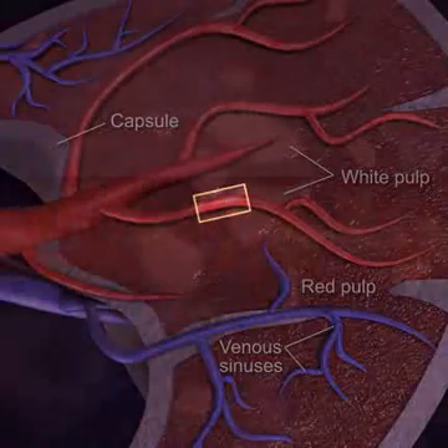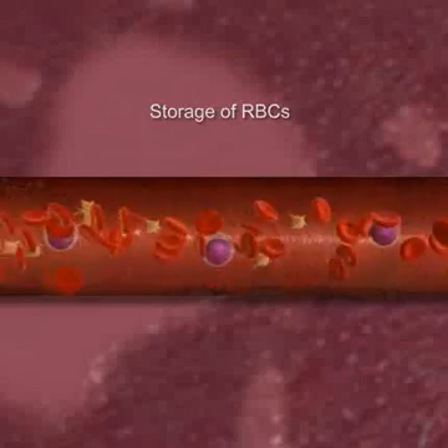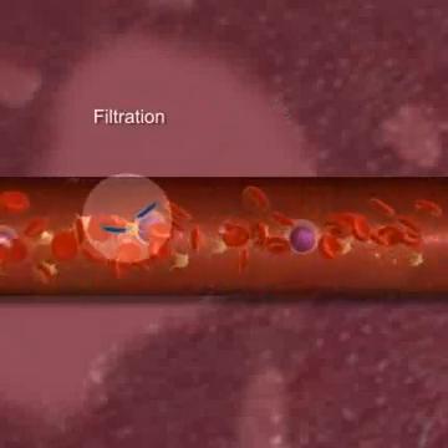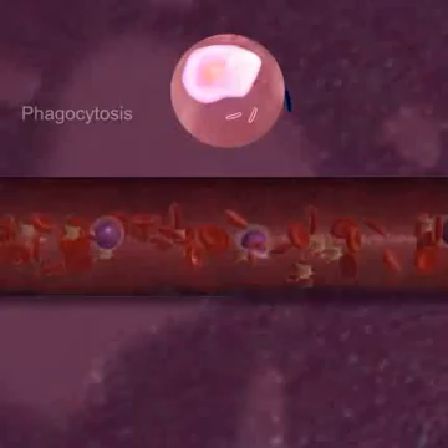The spleen serves as a valuable reservoir for blood to be used when needed. The spleen filters blood and removes microbes, utilizing phagocytosis to destroy the microbes it filters.